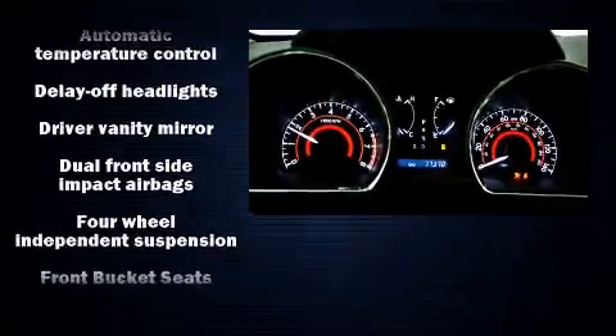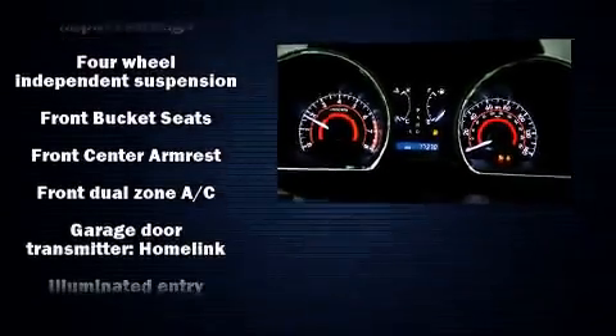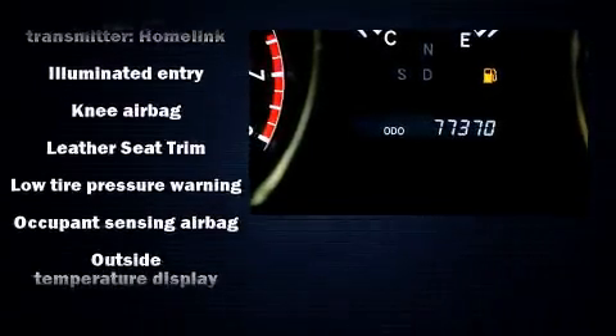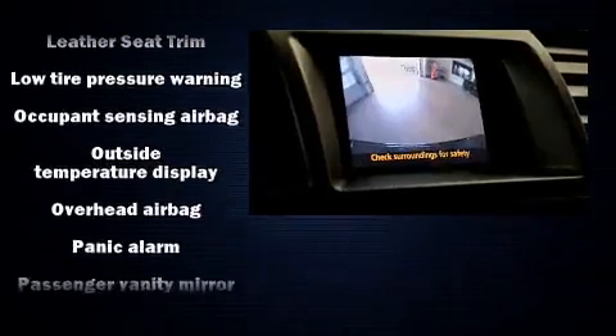Head curtain airbags, traction control, brake assist, anti-whiplash front head restraints, a security system, and four-wheel disc brakes with ABS.